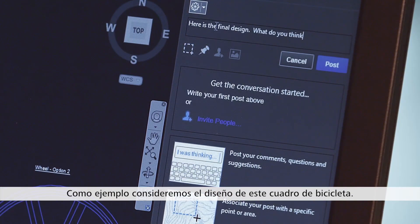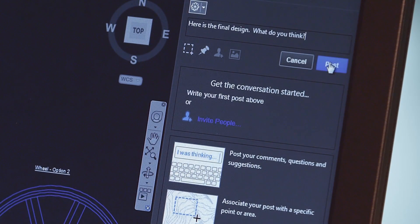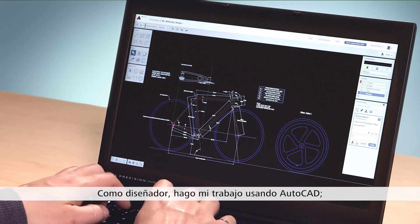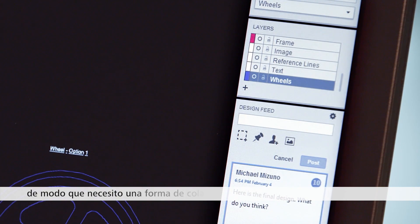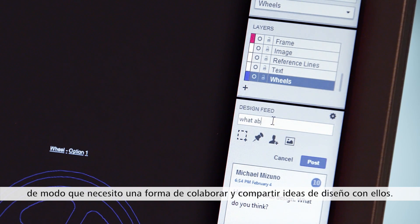For an example, let's consider the design of this bicycle frame. As the designer, I do my work using AutoCAD. But I do work with people who don't have AutoCAD, so I need a way to collaborate and share design ideas with them.